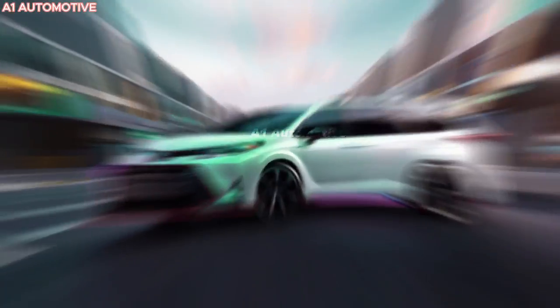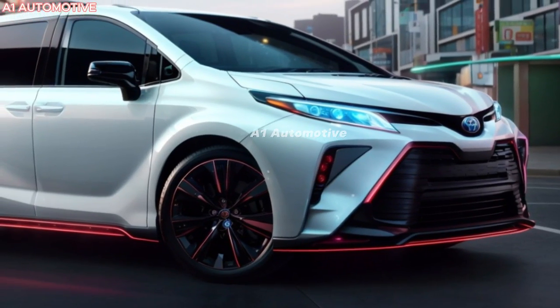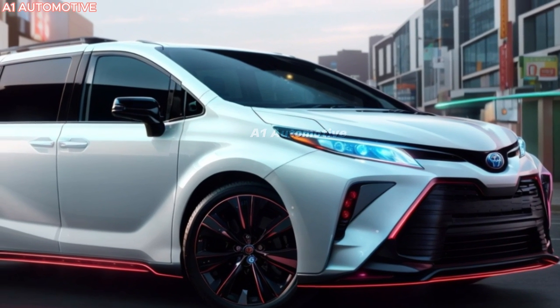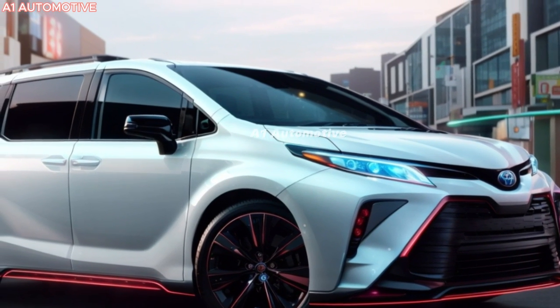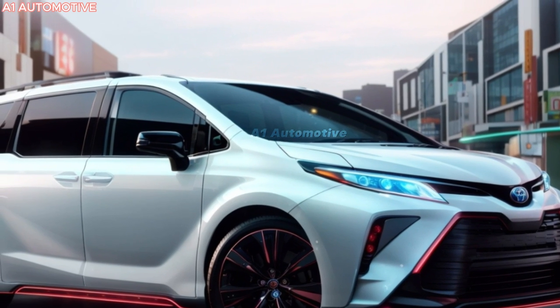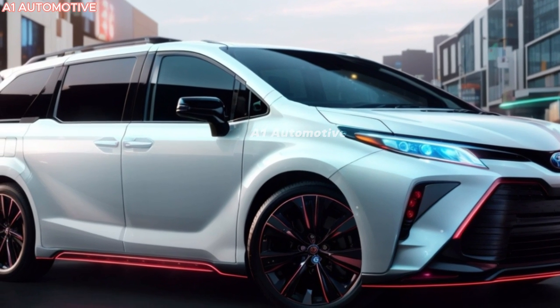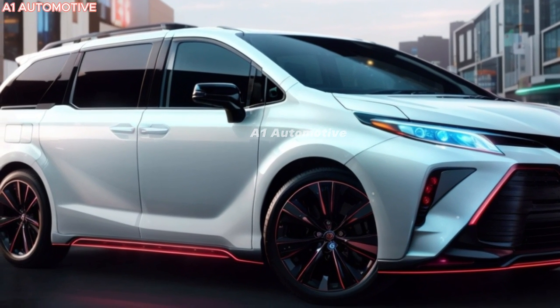The Sienna was first introduced in 1997, replacing the Previa, and quickly gained a reputation for reliability and spacious interiors. Over the years, Toyota has continually refined the model, and the Sienna became hybrid-only in 2021. This marks Toyota's commitment to sustainability while ensuring families still enjoy powerful performance and comfort.